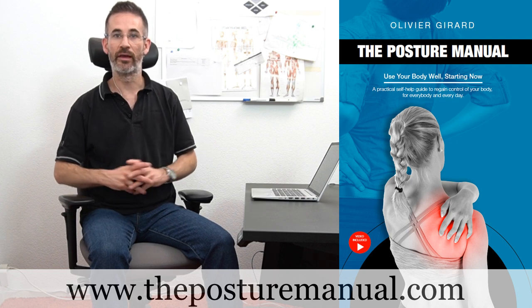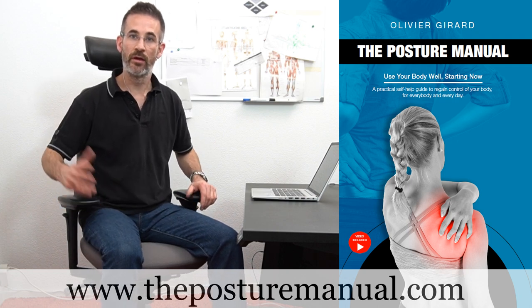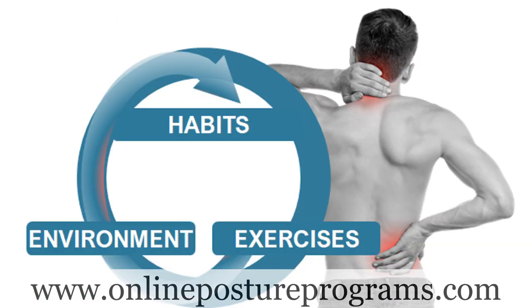Welcome. I'm Olivier Girard, ergonomist, posture therapist, author of the Posture Manual and creator of three online posture programs.